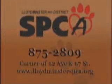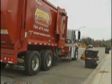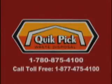Well, that's fantastic news, and again, thank you very much. The Pet Project is sponsored by Quick Pick Waste Disposal, locally owned and operated and serving urban, rural, and industrial customers in Lloydminster and region.